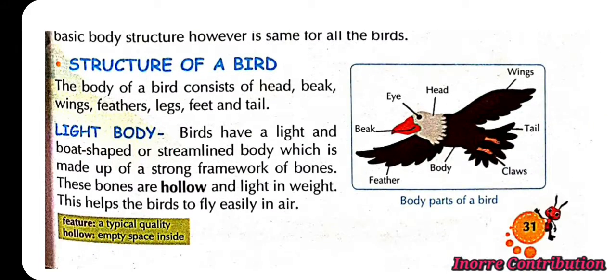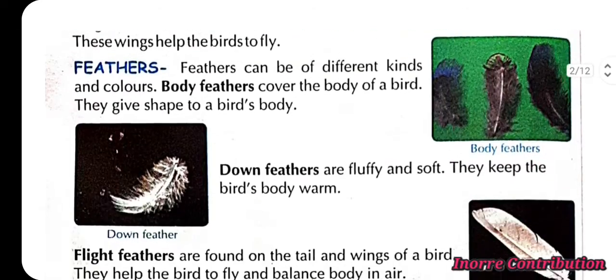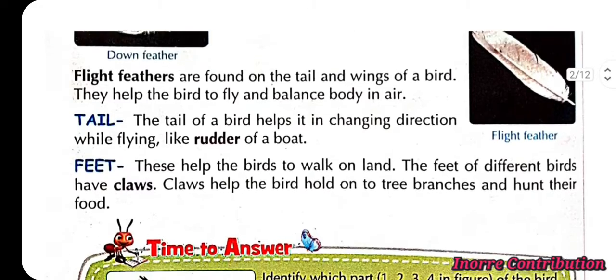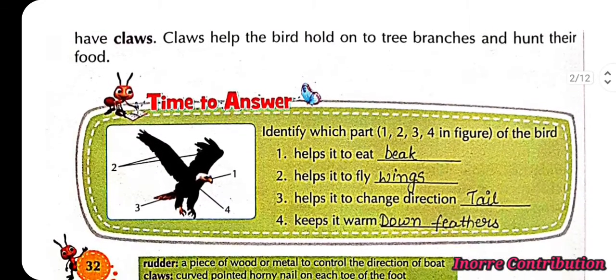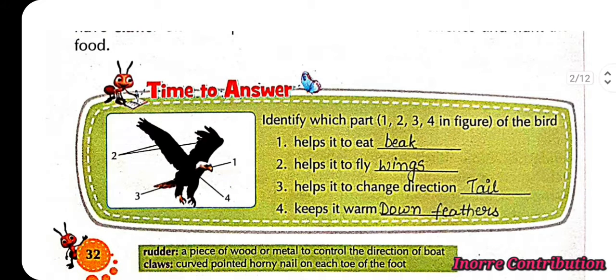Structure of a bird — you can see the body parts of a bird. Time to answer: First, the beak helps it to eat. Second, wings help it to fly. Third, the tail helps it to change direction. Fourth, down feathers keep it warm.